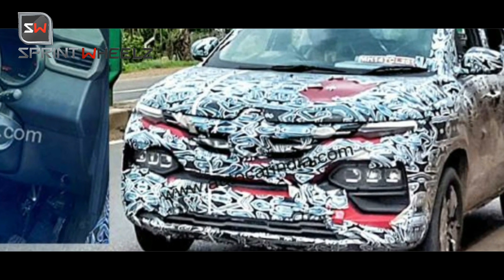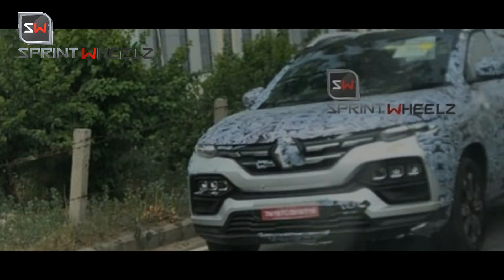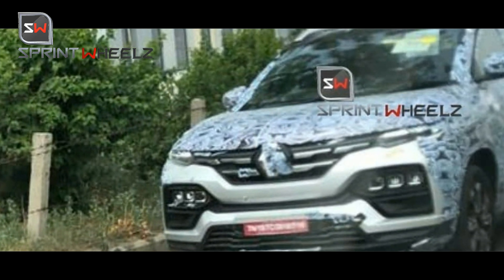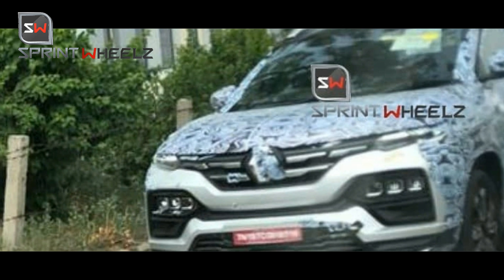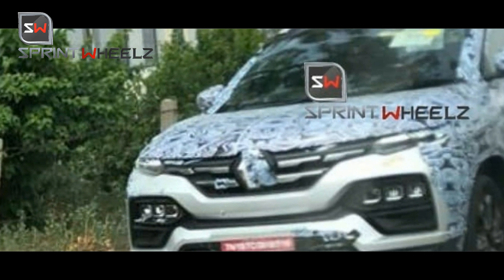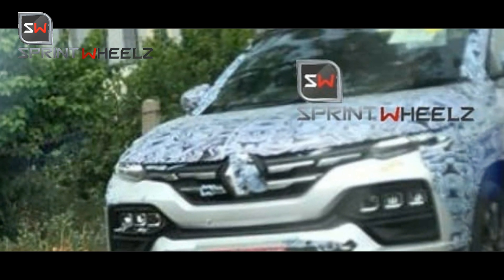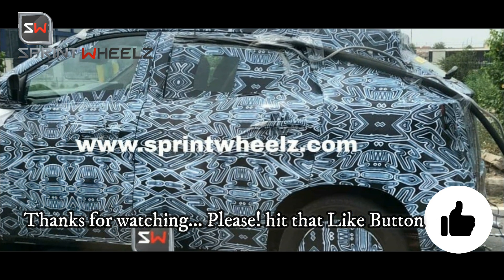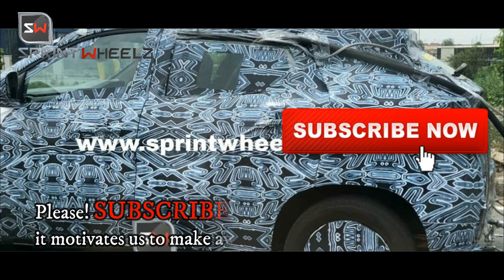We will also bring you a detailed comparison video between the Nissan Magnite and the Renault Kiger. And once the Renault Kiger launches in India, we will bring a detailed review as well. Stay tuned to the Sprint Wheels YouTube channel. If you liked this video, hit that like button and subscribe for daily automotive content.